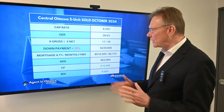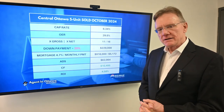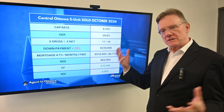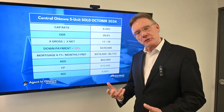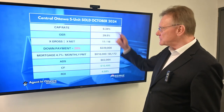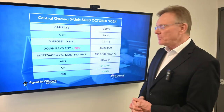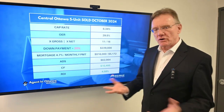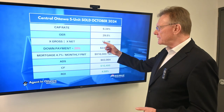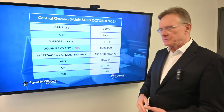The cap rate comes in at a very high — for Ottawa — six point three four percent. Usually those numbers would be in a different order, something like three point four percent, but no, it's really six point three percent. The operating expense ratio here is very acceptable at approximately thirty percent. It sold for eleven times the gross and sixteen times the net, which is quite depressed.